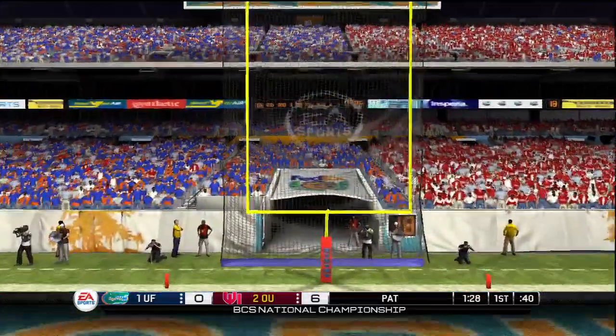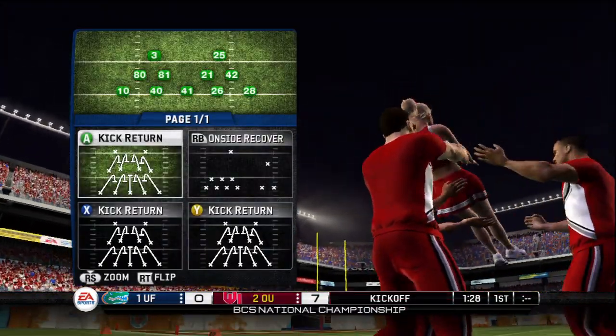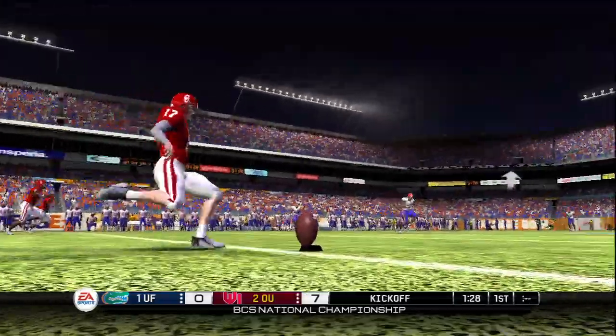He converts the extra point. Oklahoma kicks this one off — and he kicks it off.